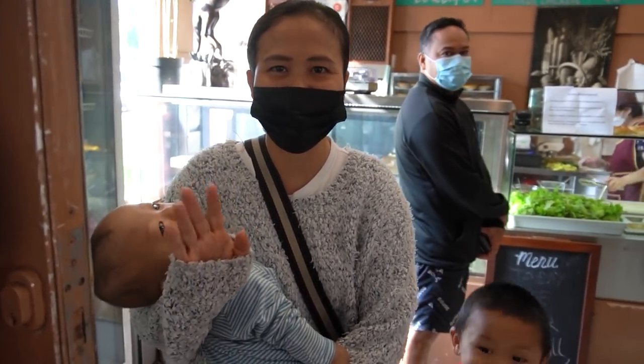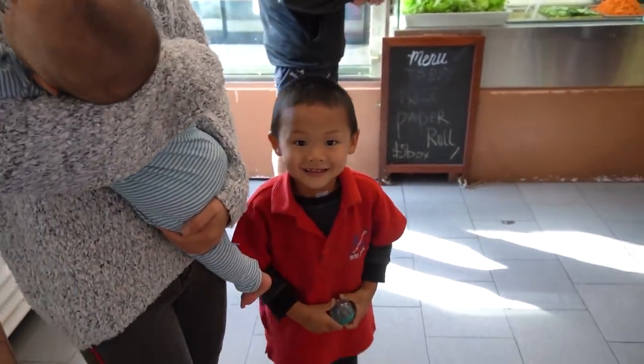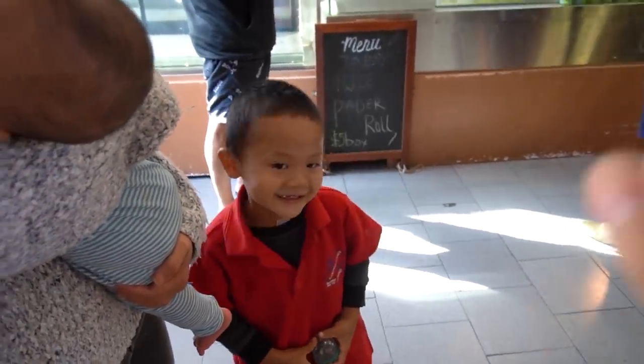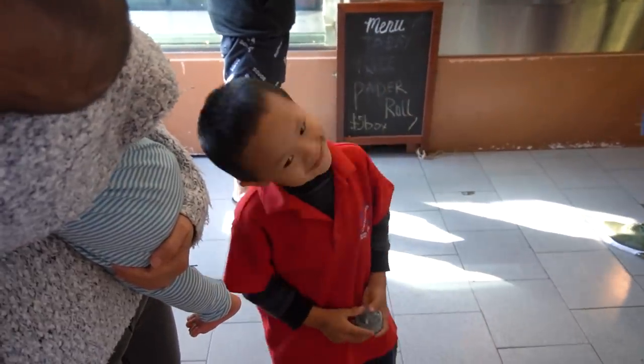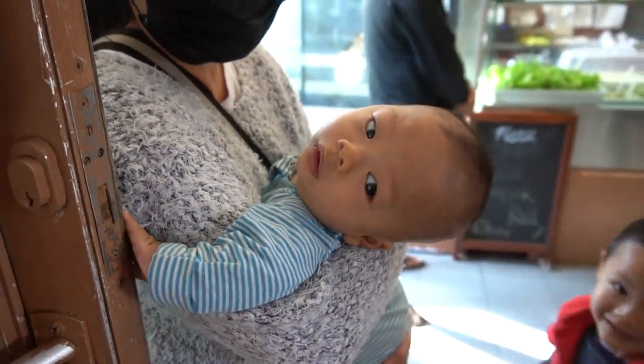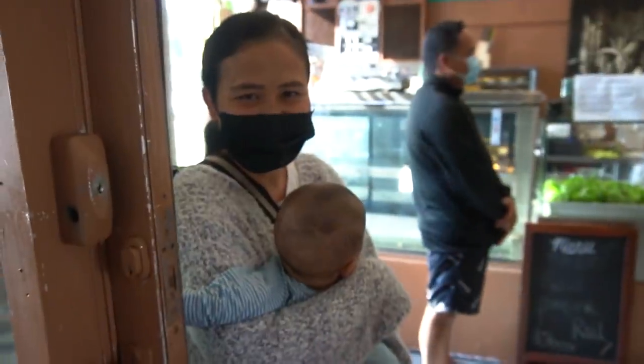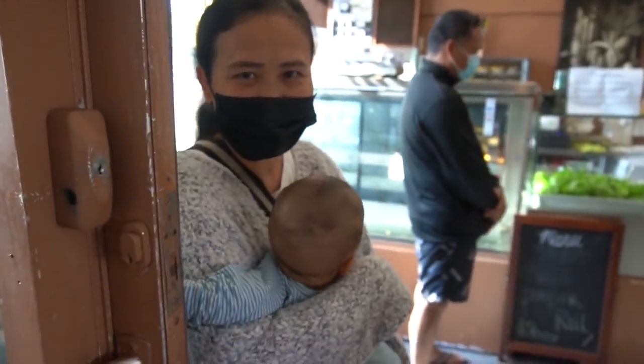Thank you for having us come in today. And this is Henry — he's also an owner. They have a little one named Jackson, five months old. Anna spends most of her time at home with the baby, and she hopes Kevin can enjoy their food today.